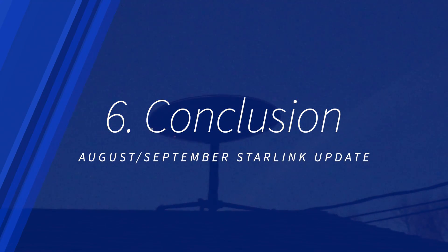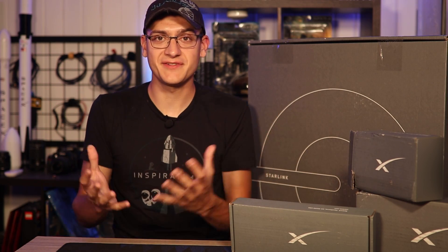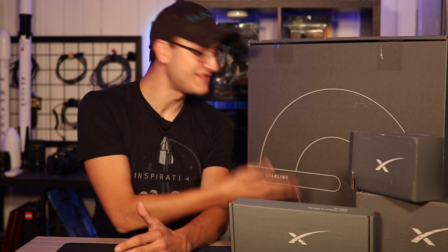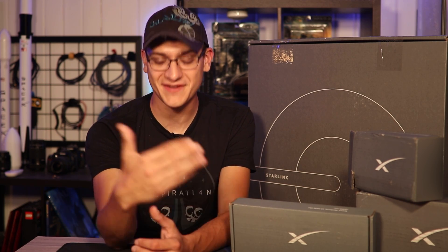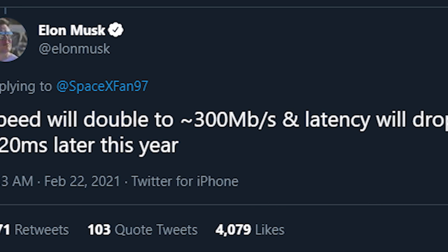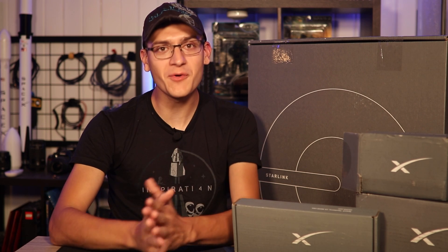Final thoughts: do I recommend Starlink? The answer remains the same. If you are using existing satellite internet like Viasat, or you're on a DSL line, Starlink is a no-brainer — there is no reason why you shouldn't be jumping onto this if you can and if it's available to you. If you live in a city, this will continue to likely not be an option you want to invest in, at least not yet. There have been some inclinations that Starlink may get a lot better in the future, according to Elon Musk — I guess we shall see. I will continue to do the Starlink updates as we progress through time. Starlink continues to expand and get better, and more and more people have access to it.